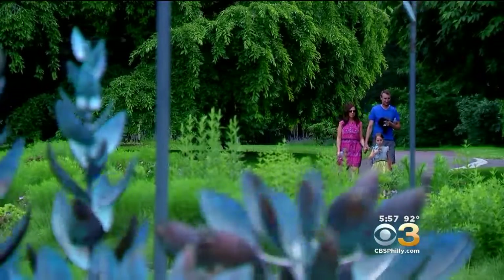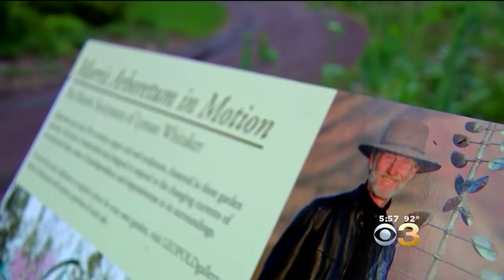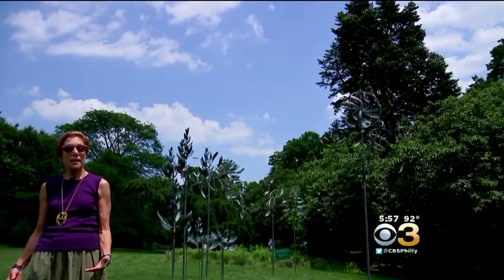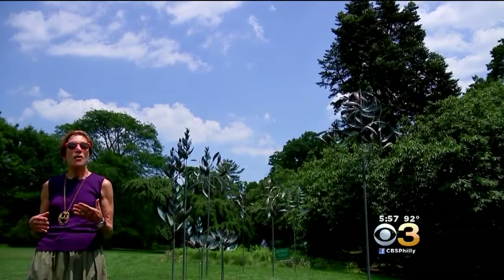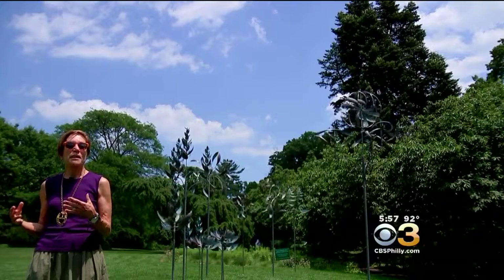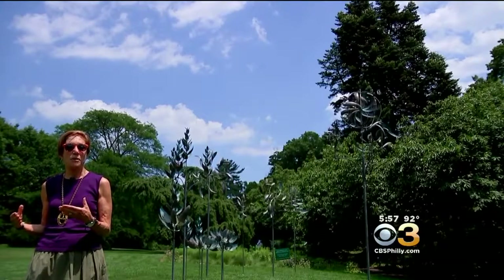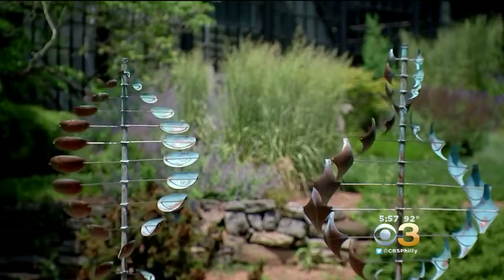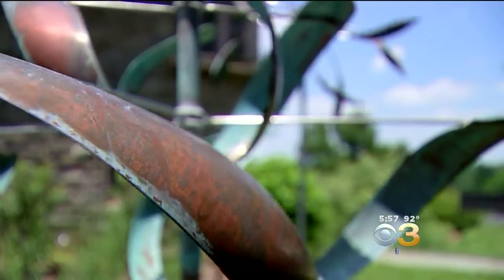There was a method to the motion and flow. We worked with Lyman Whitaker, the artist, to think about sight lines and where the wind would be the most favorable for placement. The groupings — he calls them wind farms. Placing them in groupings really gives you a wonderful sense of calm, and it's very mesmerizing to look at so many at once.